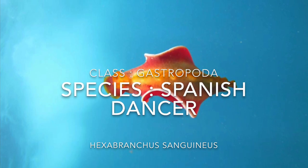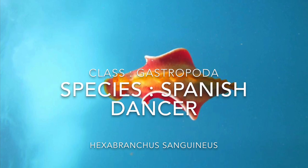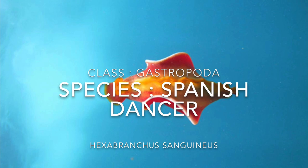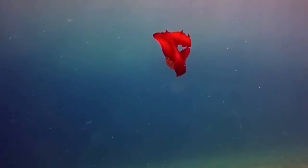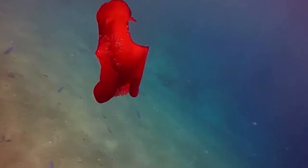The organism we're going to be looking at today is called the Spanish dancer. The Spanish dancer is also known as Hexabranchis sanguineus. It is the largest species of nudibranch, which is another word for sea slug.